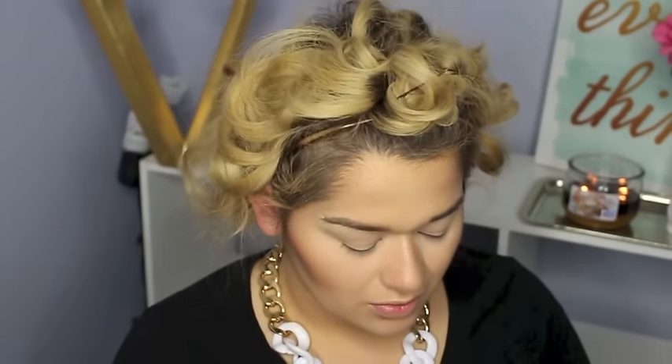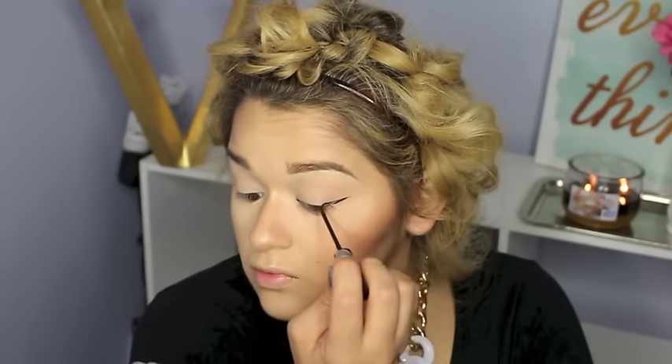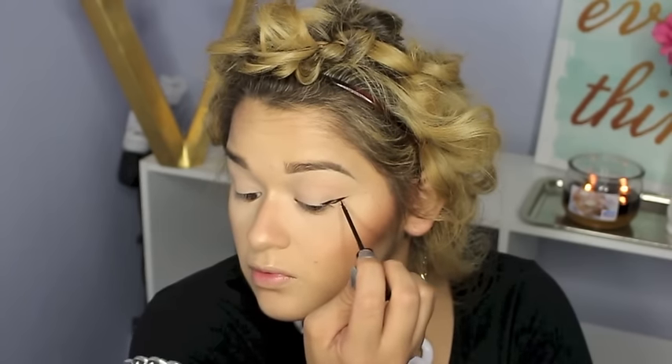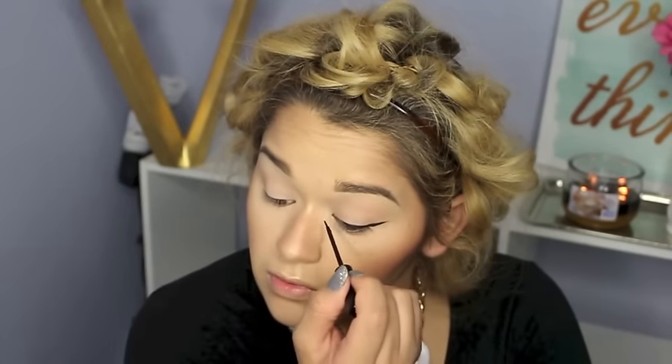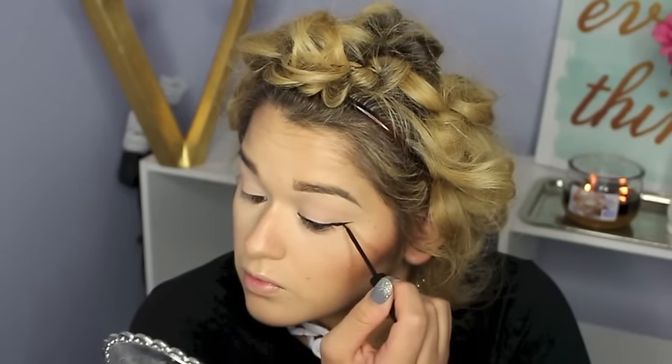For eyeliner I chose the Avon Glimmer Stick in the shade Copper — it's like a rose gold shade and it looks really pretty, giving a little something to the eyes. For liquid eyeliner I'm going super bold with the NYC liquid liner. If you don't own it, it's like two dollars and it is the best thing you'll find. I apply this in a super dramatic wing — it's all about the eyeliner, so go crazy with it if you want.